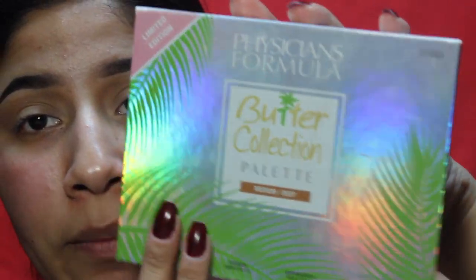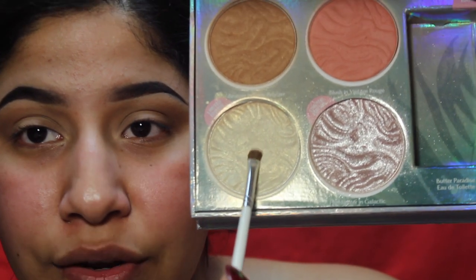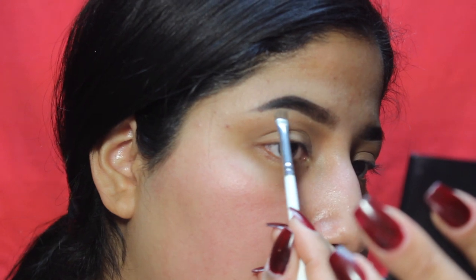I'm going in with this Physician's Formula Butter Collection palette — I got it at Walmart and it's honestly one of my favorite palettes. I love this highlight right here; it's one of my favorite highlights to use. I'm just going to take it on a small brush and apply it underneath my brow.